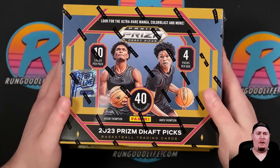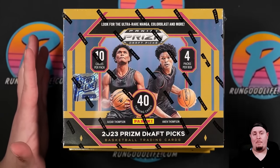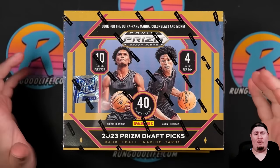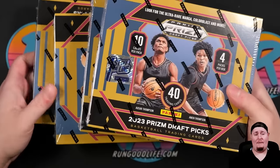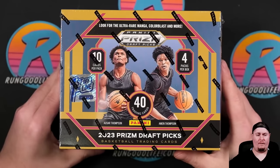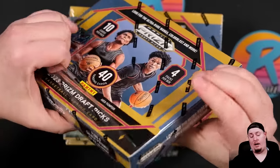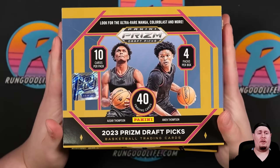This one was very interesting because a lot of people did not think that Wemby and Scoot were going to make it on the checklist, but they made it in as basically every case hit and also a base card. No autos unfortunately because they are Fanatics exclusive athletes. First Off The Line Dutch auction was last week — these floored at $200 and I think when it's all said and done these are going to be one of the better buys of First Off The Line. We're going to get four packs per box, ten cards total, and about three to four autographs per box.